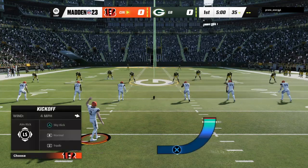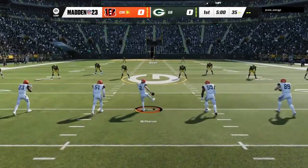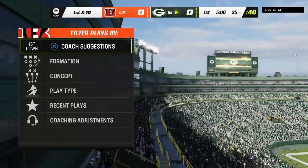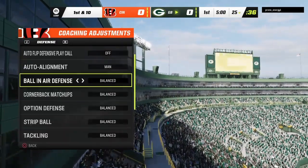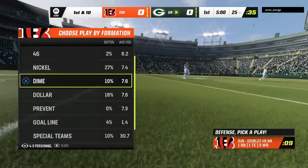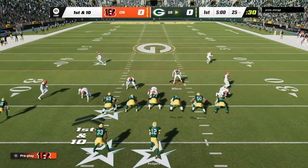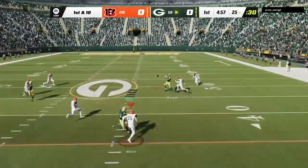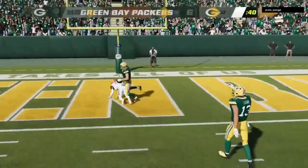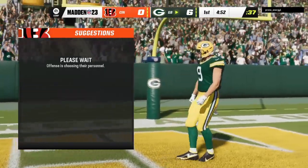And the Green Bay Packers. Evan McPherson has this one teed up, and off we go from Lambeau. No return on this one as the fair catch is signaled for and taken. First play and a first throw for Rodgers — he has it complete to Christian Watson. Touchdown, Packers! Christian Watson, 75 yards. And the Packers are on the board first here this afternoon.